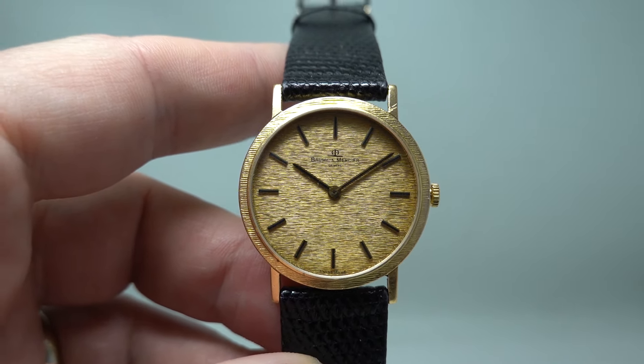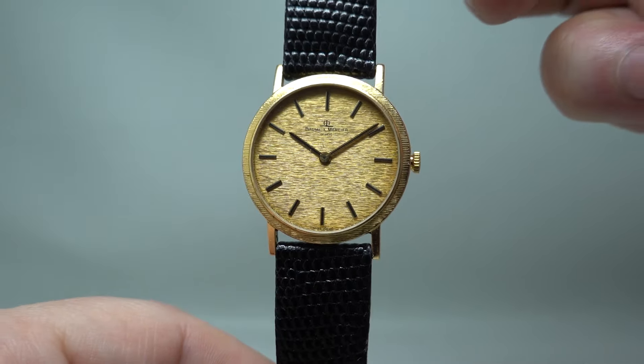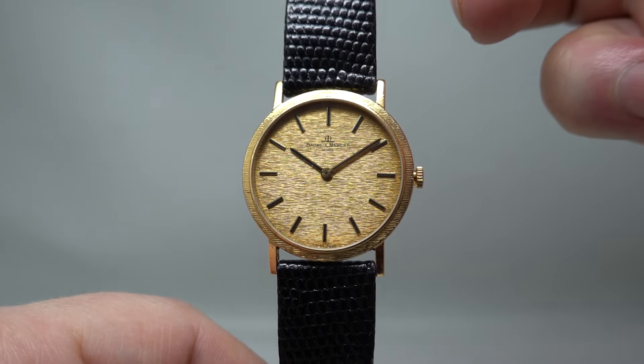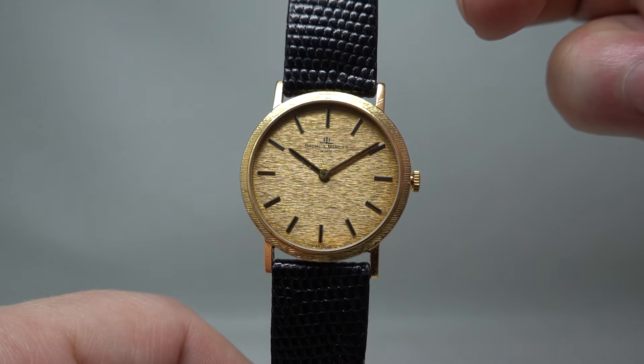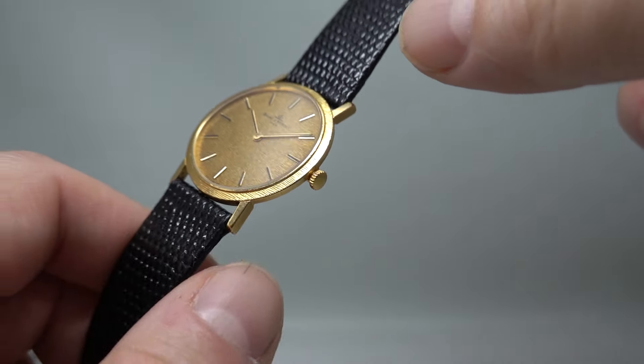Hello watch fans, birthyearwatches here, and this time for you we have a rather cool circa 1966 men's Baume & Mercier mechanical manual wind watch in an 18 karat gold case.